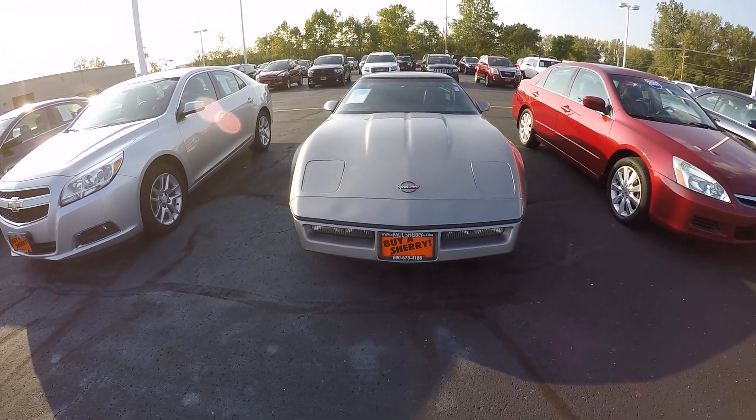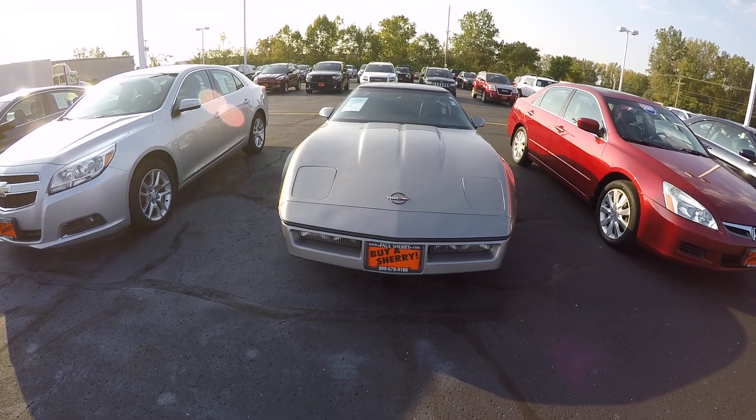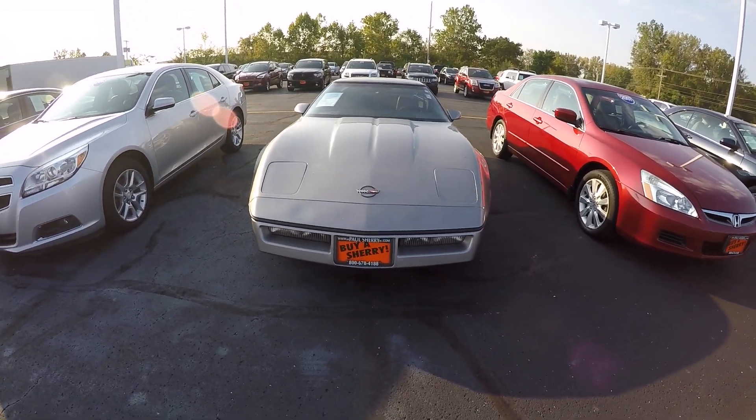This here is a 1984 Corvette. It's got roughly 55,500 miles on it.